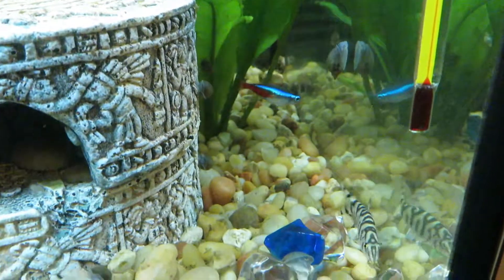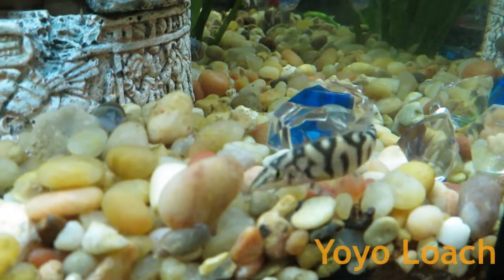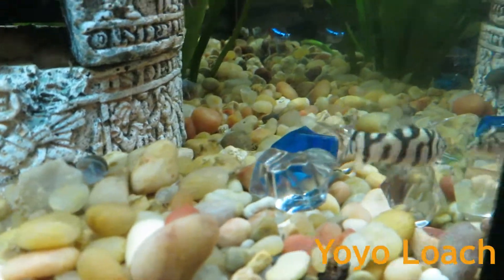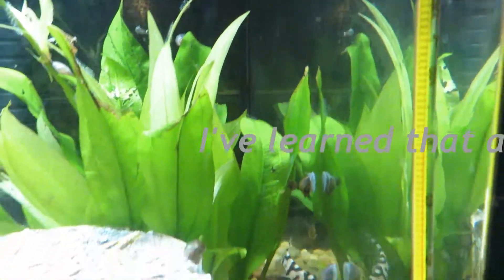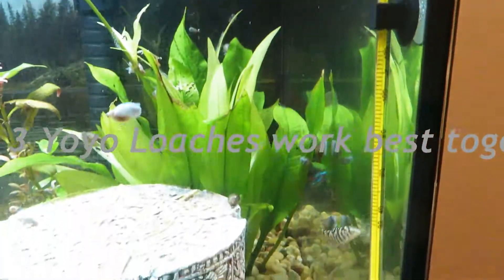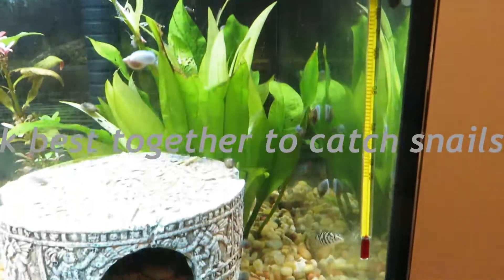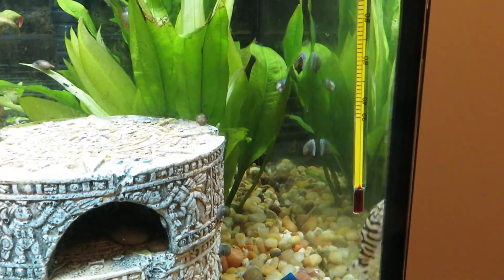So this is phase two of operation snail elimination. Phase one of snail elimination is kind of failing - he's not able to keep up with the snail population. In fact I think he's just too young and he may need some time to grow into snail eating.